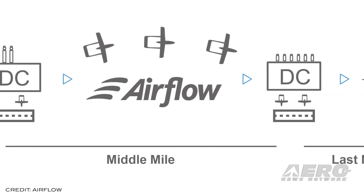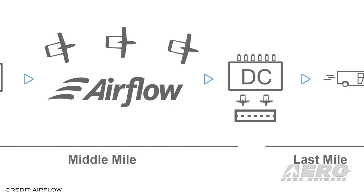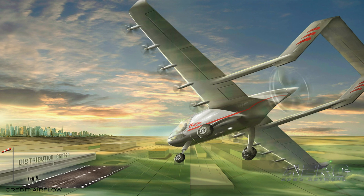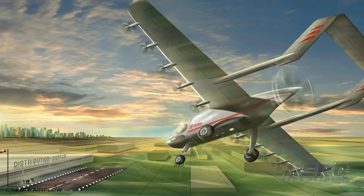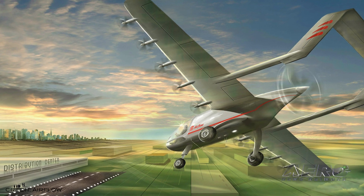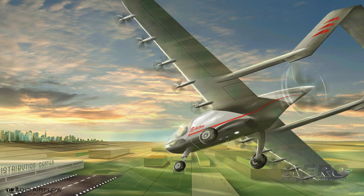Airflow's first e-STOL aircraft includes an electric propulsion system, single-pilot operations, and the ability to carry 500 pounds of cargo. This aircraft is a relatively simple fixed-wing aircraft, which dramatically reduces development and certification risk when compared with more complex aircraft.